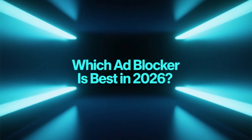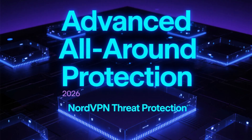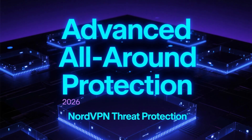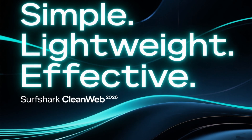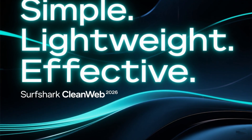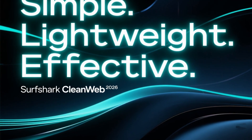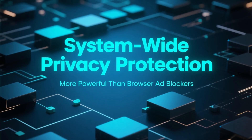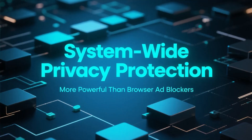So, which one is the best ad blocker in 2026? If you want the most advanced all-around protection, NordVPN Threat Protection is the best choice — it's more than an ad blocker, it's a complete threat-blocking system. If you want a simple, lightweight solution that effectively removes ads and trackers at a lower cost, Surfshark CleanWeb is an excellent alternative. Both options are far more powerful than traditional browser ad blockers because they work system-wide and protect your privacy at the network level.